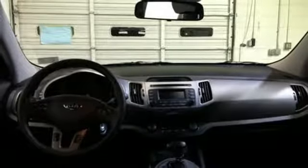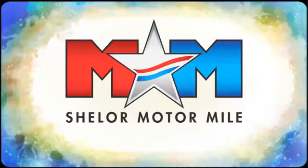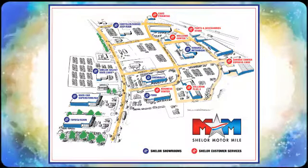Make this Sportage yours today. So come visit us on the Motor Mile, where you're always a name and never a number. Call, click or stop in. We're conveniently located at 200 Motor Lane in Christiansburg, Virginia.